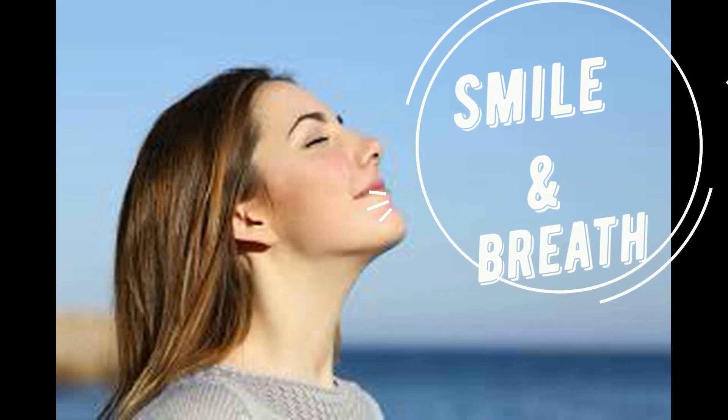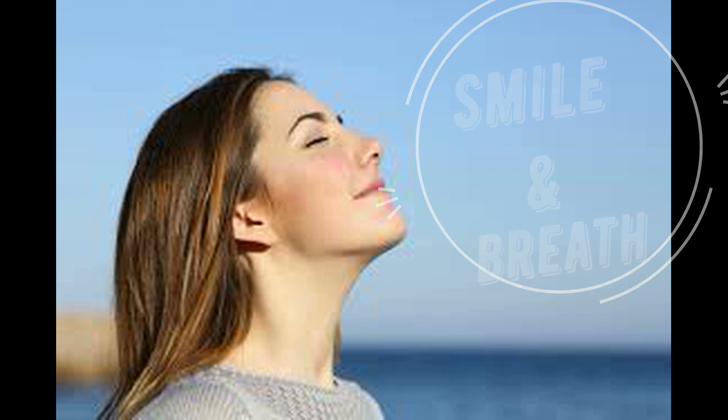Number one: smile and breathe. No matter what your level of English, confidence is vital. Make sure to take time to breathe while you're speaking. If you get stuck for what to say, just pause, take a breath, and you will feel your confidence returning.